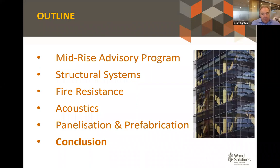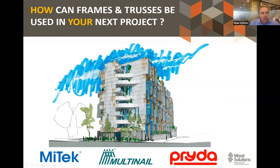To conclude, if you'd like to find out more about how to get involved in mid-rise timber buildings, speak to your nail plate manufacturers. With the mid-rise advisory program we have representation from each of the nail plate manufacturers on our committee — with MiTek there's Tim Rossiter, with Multinail you can speak to Matt Smith or Travis, and with Pryda it's Adam Dawson, or Nick who is about to follow me in his presentation.